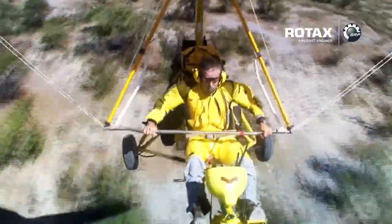As a dedicated trike adventurer, Rotax aircraft engines have offered me outstanding performance, continued reliability, reduced emissions and the highest standards of quality during all my expeditions so far.